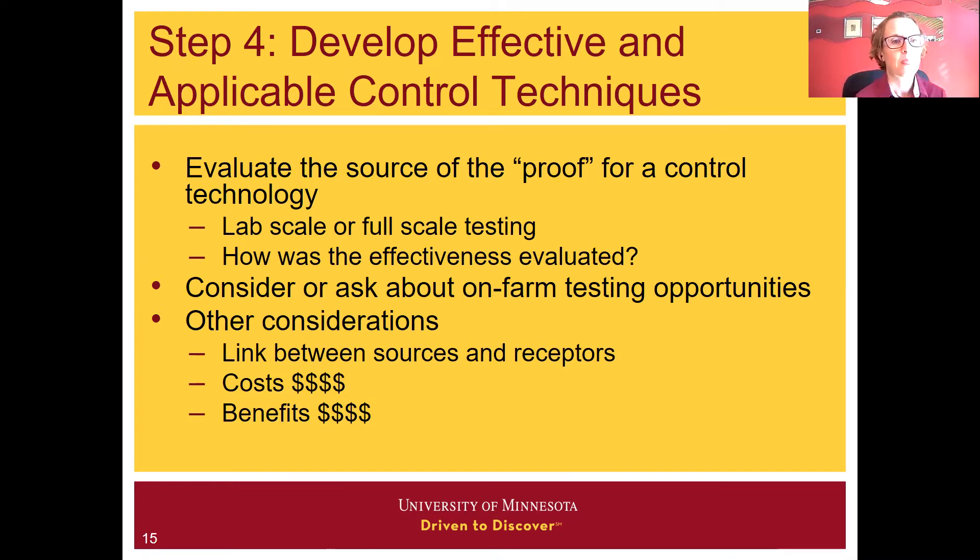With step four, based on the assessment of what air quality is or could be for a given facility, the last step is developing effective and applicable control techniques. As part of this step, we need to do our homework and evaluate the source of the proof or control technologies. We need to consider whether something has been tested at lab or full scale and how that effectiveness was evaluated. If you are approached about some new techniques, you should be willing to ask about on-farm testing opportunities. Companies are often looking for these opportunities to test on-farm, but there should be some cost benefit to everybody.